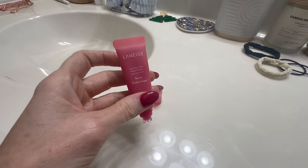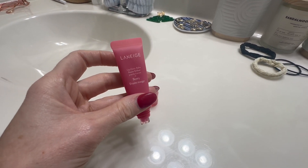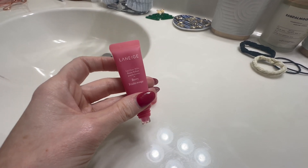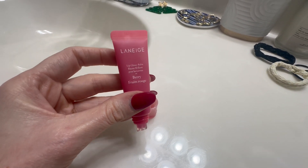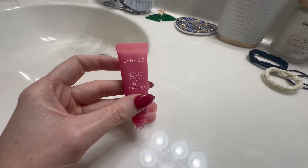It stays on your lips. It's great for hydration, a lot of gloss — it is very glowy. Everything that it says that it is, it truly is. So if you're looking for something a little more natural, a little bit lighter, this is not for you.